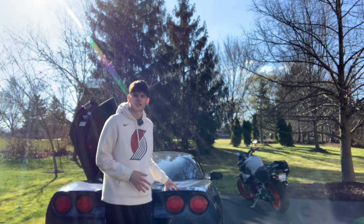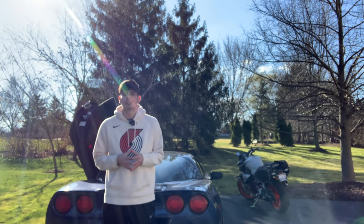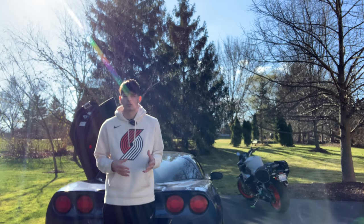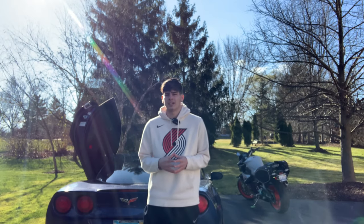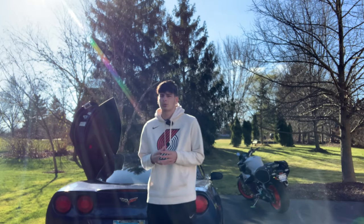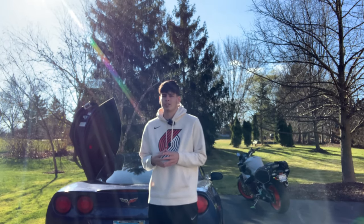As you guys can see right now I'm next to a C6 Corvette. It's my friend's, and he actually had a very terrible experience putting Lamborghini door hinges on his car. I wanted to share that experience with you guys so you can decide if you want them or not. I want to preface this by saying if you like it, you can do whatever you want with your money and your car — I just want to share his experience, and it might change your mind if you're planning on doing this.